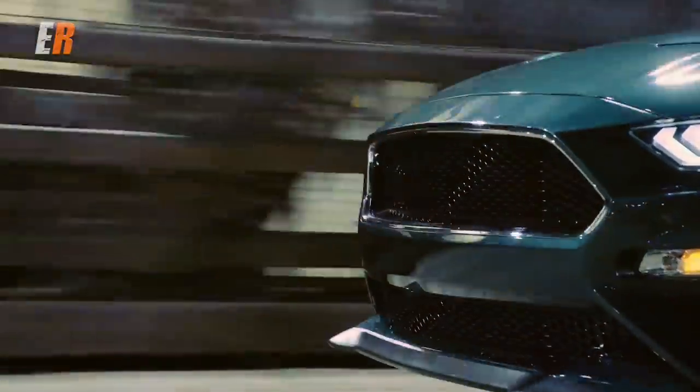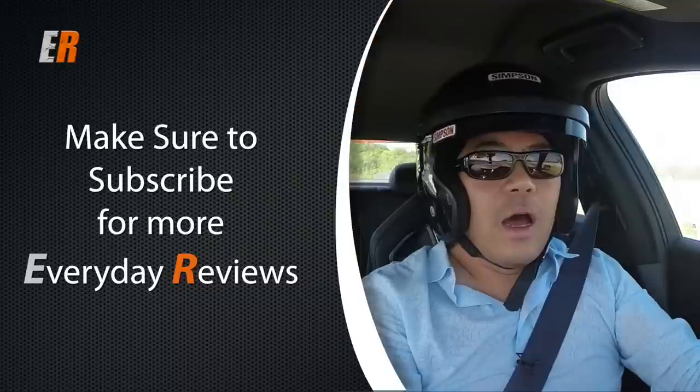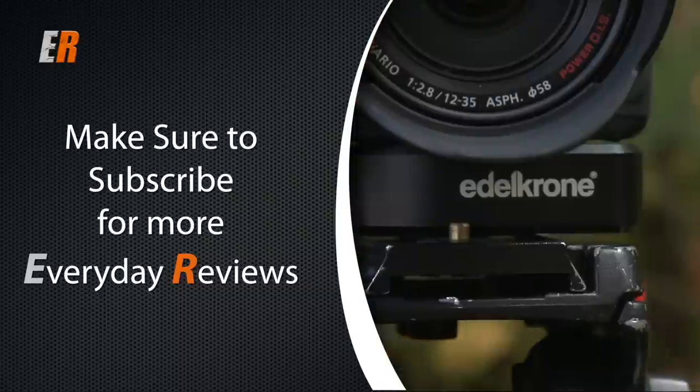However, I really hope you enjoyed this review because I thoroughly enjoyed making it for you. If you liked the video, hit the thumbs up. And if you want to see more everyday reviews, hit the subscribe button. Thanks for watching.